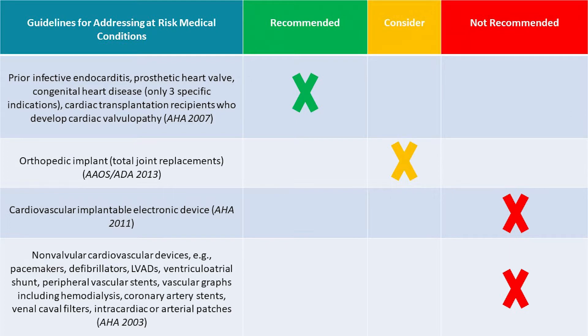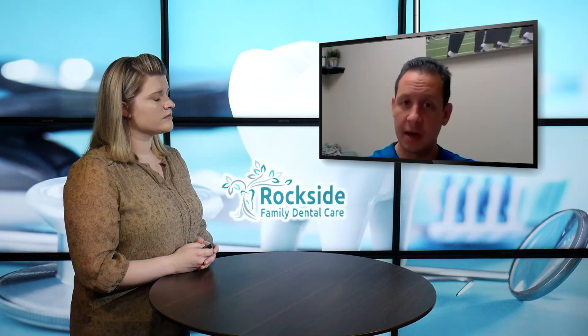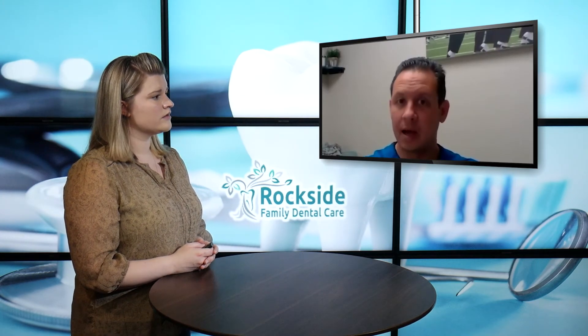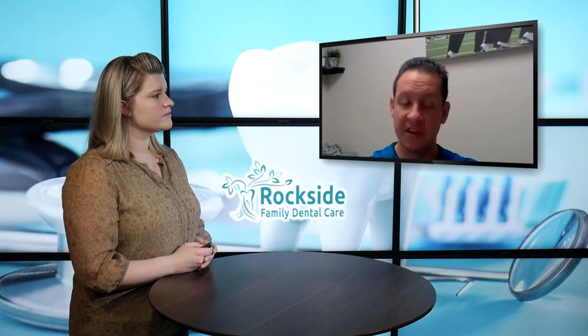So how can you and your team at Rockside Family Dental Care help in the patient's overall care to make sure that they are taking what they need to be taking before the procedure? Yeah, we always take great care to take a very thorough medical history of each patient that comes into our office. That way we're fully informed, and sometimes they're not even aware that they need antibiotics before their dental visit, but we'll be able to guide them in that and make sure that they're safe during their visit at our office.